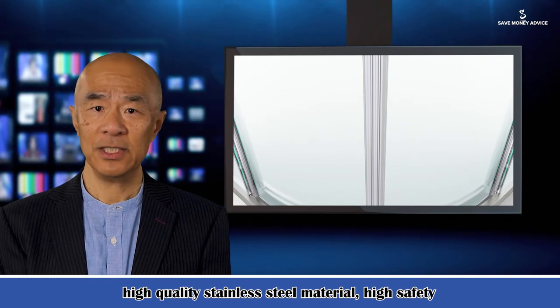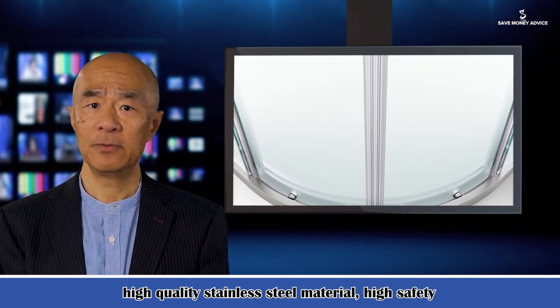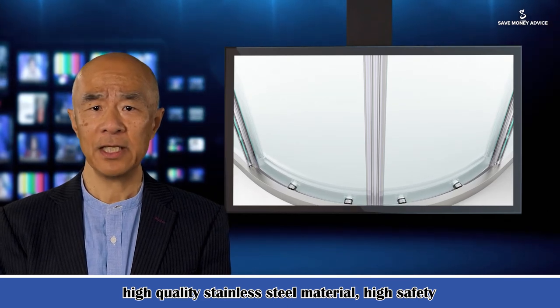Imported EVA material with soft texture, strong aging resistance, not easy to change color, and easy to clean. Comprehensive performance is far higher than the same industry level.